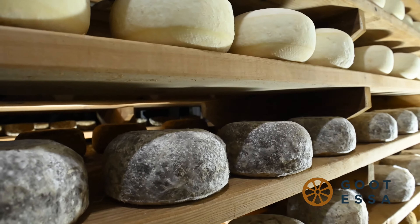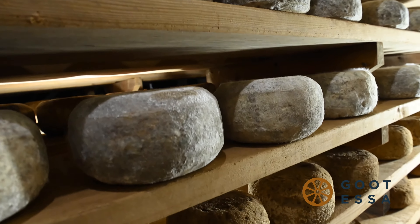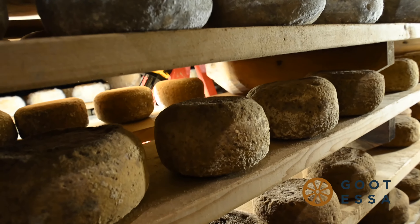Once the wheels are removed from their molds, they're ready to begin the aging process. Generally speaking, the longer a cheese ages, the drier the texture becomes.